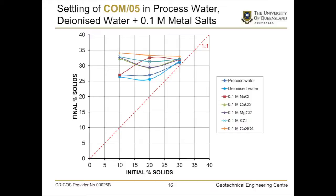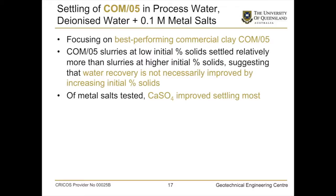Now looking at just one of the clays — a bentonite in the middle range — in processed water, deionised water, and 0.1 molar metal salts. This time we made the metal salts all the same molar concentration rather than equivalent ionic concentration, and all of them lifted off the 1-to-1 line. Focusing on the best-performing commercial clay, the kaolinite: slurries at lower percent solids settled relatively more than slurries at higher percent solids, suggesting water recovery is not necessarily improved by increasing initial percent solids. Of the metal salts tested for kaolinite, calcium sulphate improved settling the most.